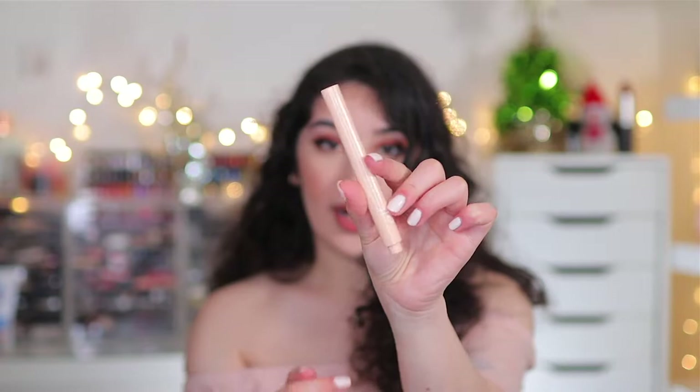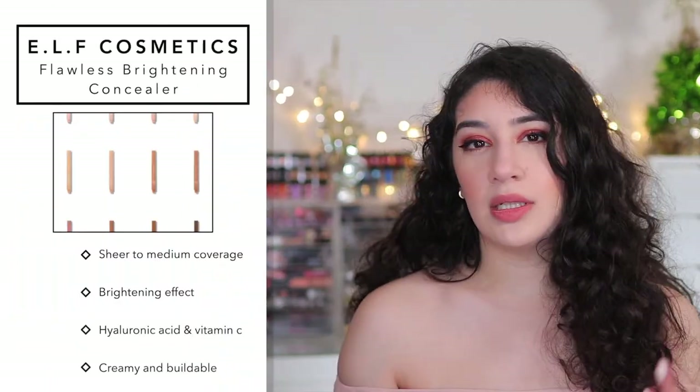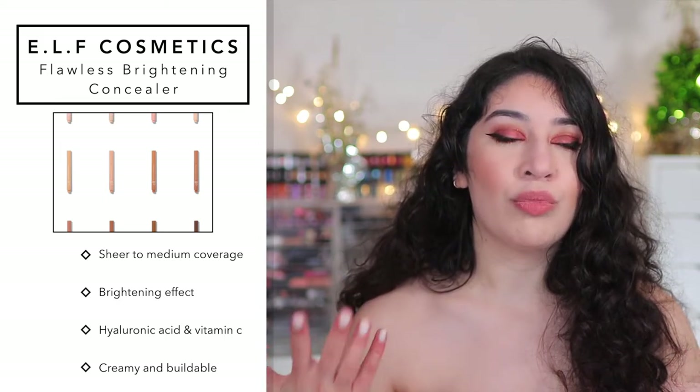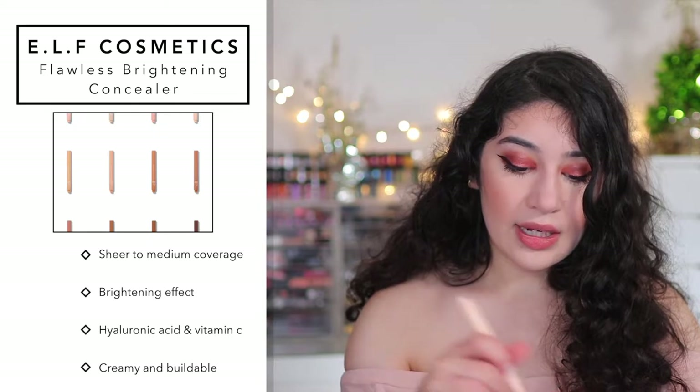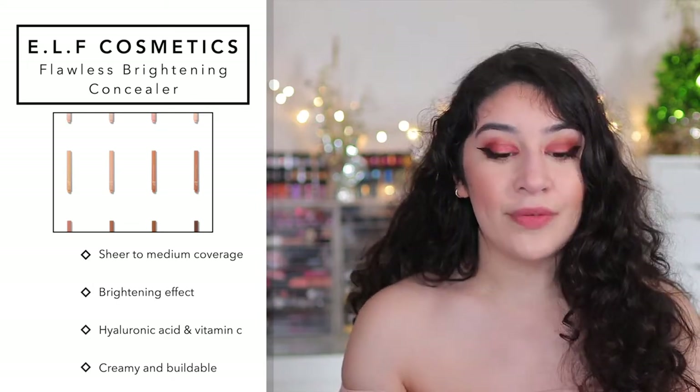Next is something very recent: the e.l.f. Flawless Brightening Concealer. I've been testing it out enough to share my thoughts. I actually wouldn't call it a concealer — it's very similar to the YSL Touche Éclat and the MAC Light Boost Prep and Prime Pen. I'd call it more a sheer brightening pen rather than a concealer. They claim it covers imperfections, dark circles, and conceals, but in my tests it doesn't really conceal — it's more of a brightening pen.